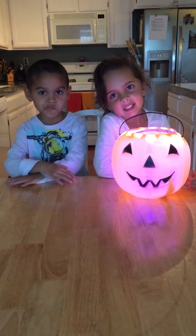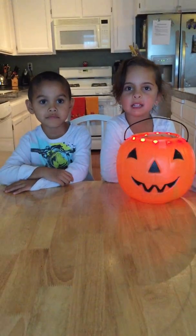All right guys, well thank you so much for the interview and thank you for sharing all these safe tips for all the trick-or-treaters in the world. Bye!